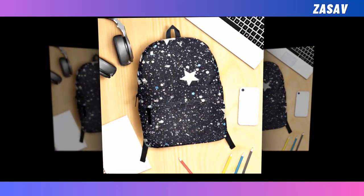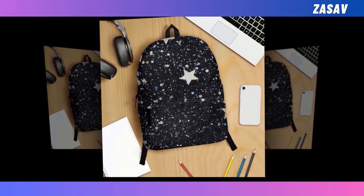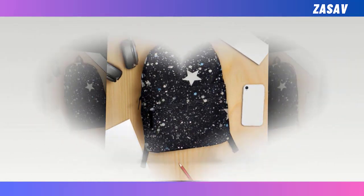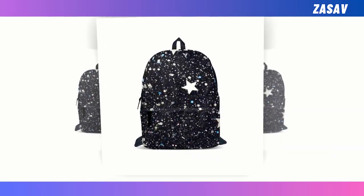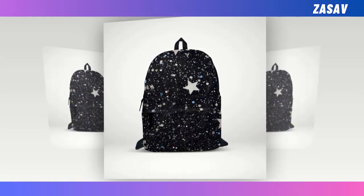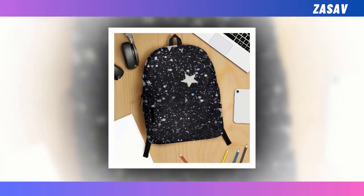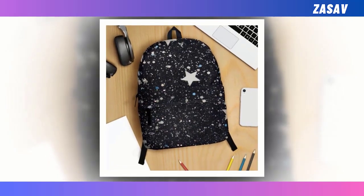Introducing our mini-starry design backpacks, where functionality meets fashion in the most celestial way possible. Picture a sleek black canvas adorned with a celestial tapestry of stars — small, medium, and large — creating a mesmerizing cosmic scene that's sure to turn heads. Crafted with the modern individual in mind, our backpacks offer an unparalleled blend of utility and style, whether you're navigating the halls of academia or conquering the urban jungle.